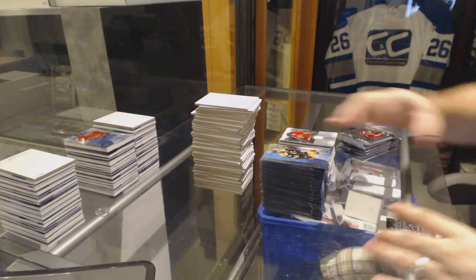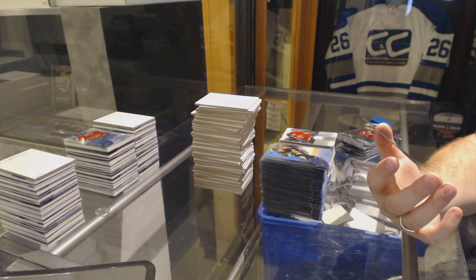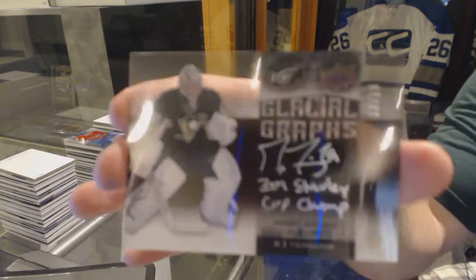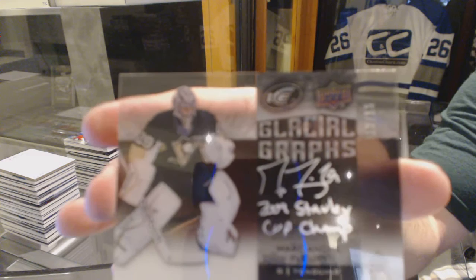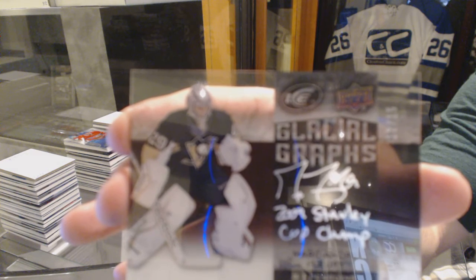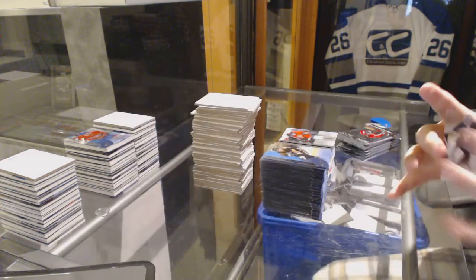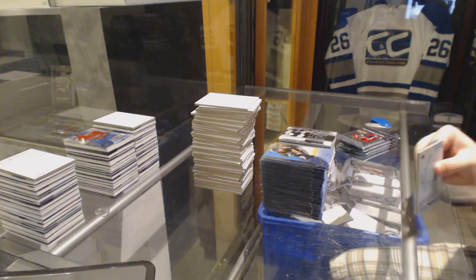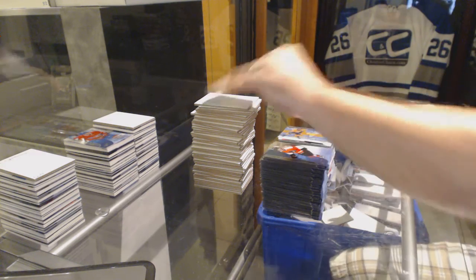That's pretty cool. We've got - oh, that's really cool - a Glacial Grafts inscribed auto number to 15 for the Pittsburgh Penguins, Marc-Andre Fleury. Glacial Grafts auto, Marc-Andre Fleury. That's cool. Global Impact of Victor Arvidson for the Nashville Predators.